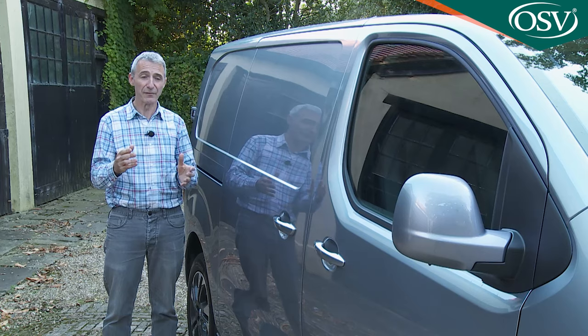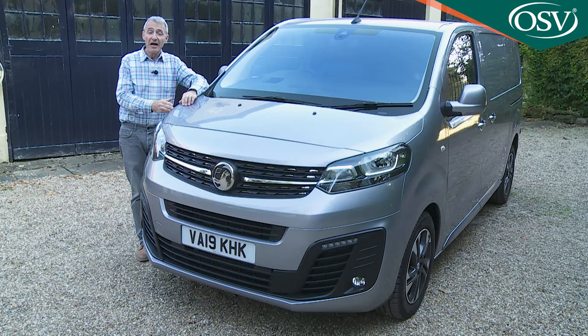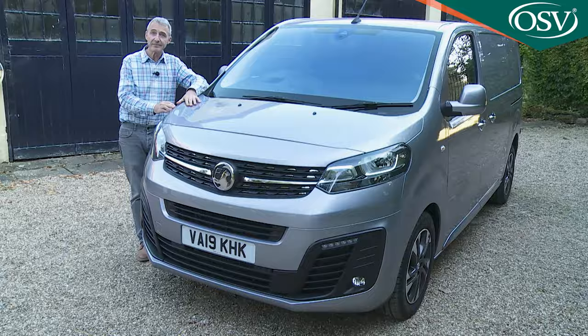All of this is important to a hassle-free ownership experience. Vauxhall includes a three-year, 60,000-mile warranty — an unremarkable package, but it can be extended up to five years and 100,000 miles at extra cost. A year's free breakdown cover comes as standard, along with a six-year anti-corrosion guarantee.